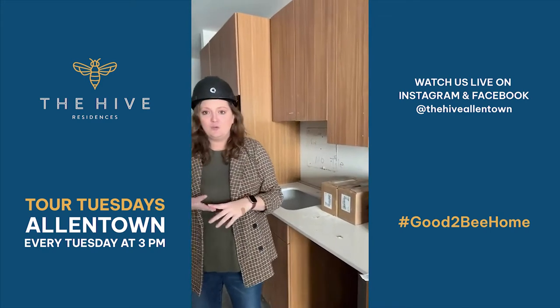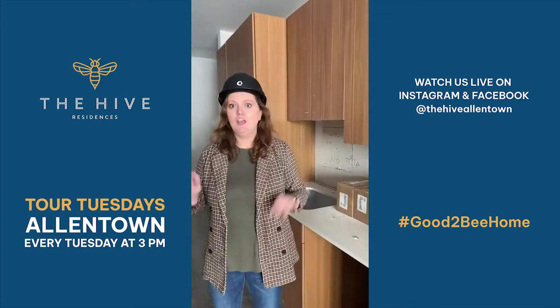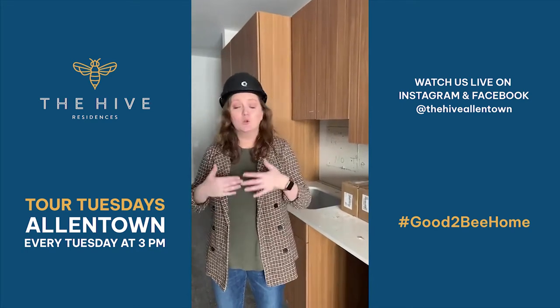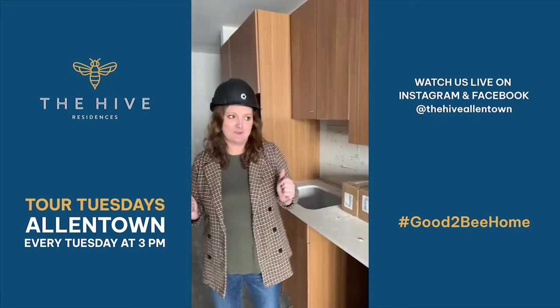And a full-size washer and dryer in every apartment. I know that's a must-have for a lot of people, so it's great to have that washer and dryer right inside your own unit. You don't have to share with anybody else, which is always nice. We've also got great closet space at the front of the apartment.